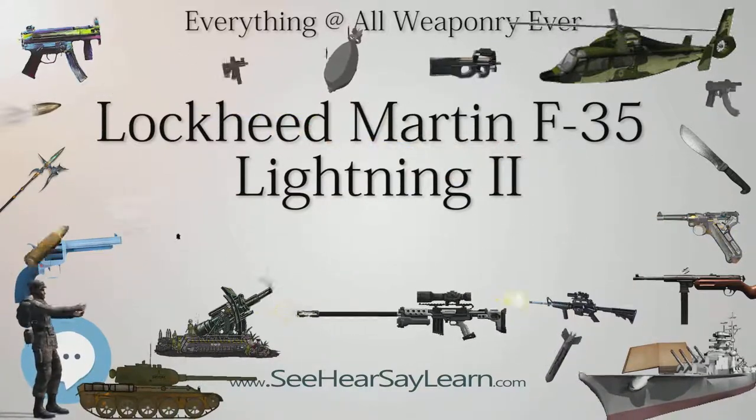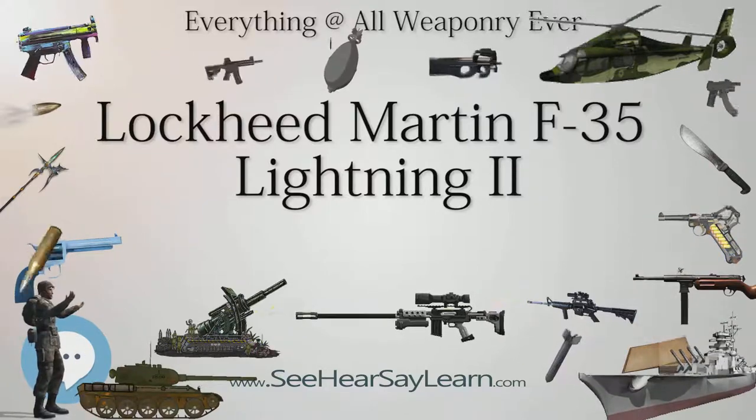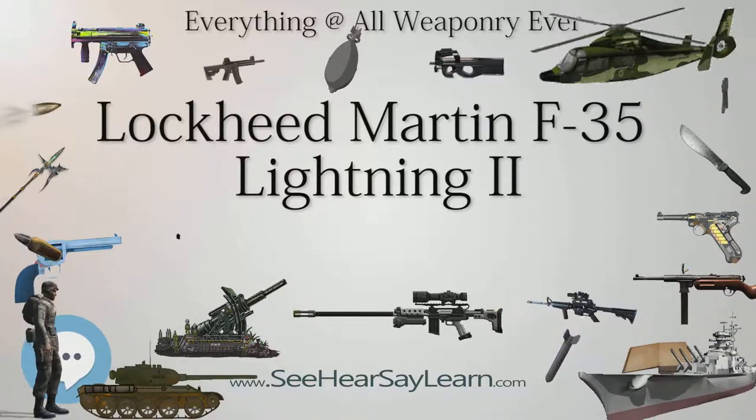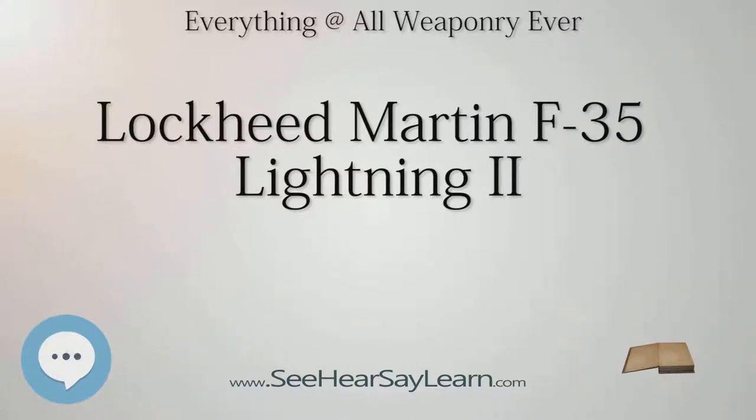The X-35 first flew on October 24, 2000 and the F-35A on December 15, 2006. The F-35 was developed to replace most U.S. fighter jets with variants of one design common to all branches of the military. It was developed in cooperation with a number of foreign partners, and unlike the F-22 Raptor, intended to be available for export.